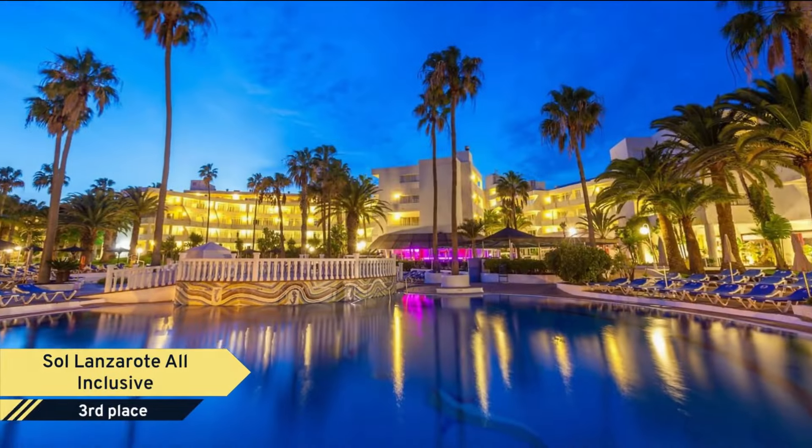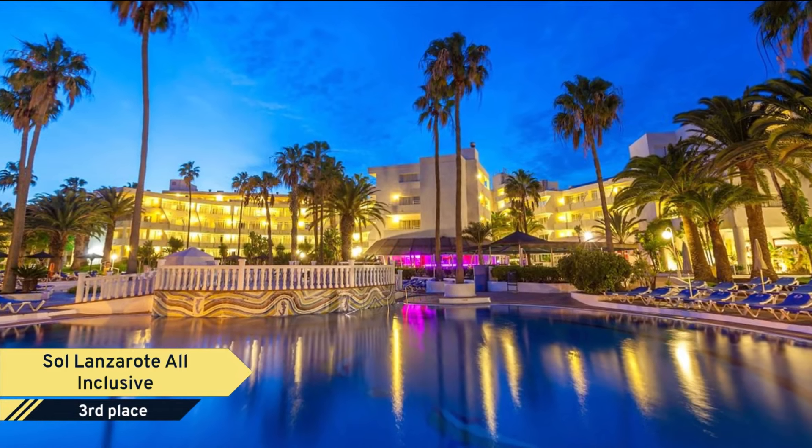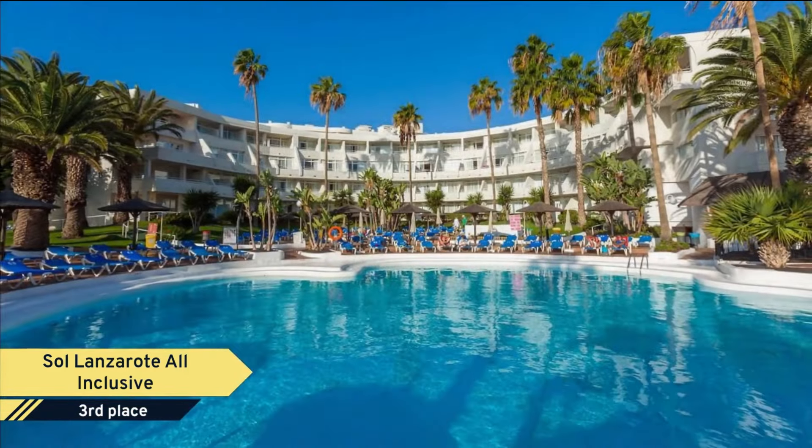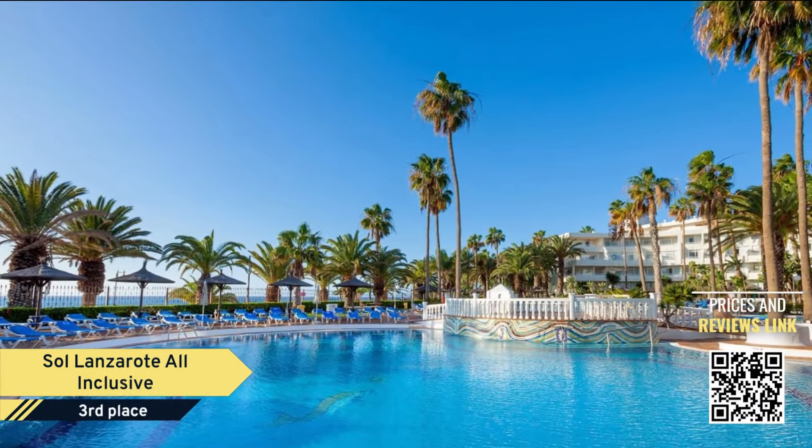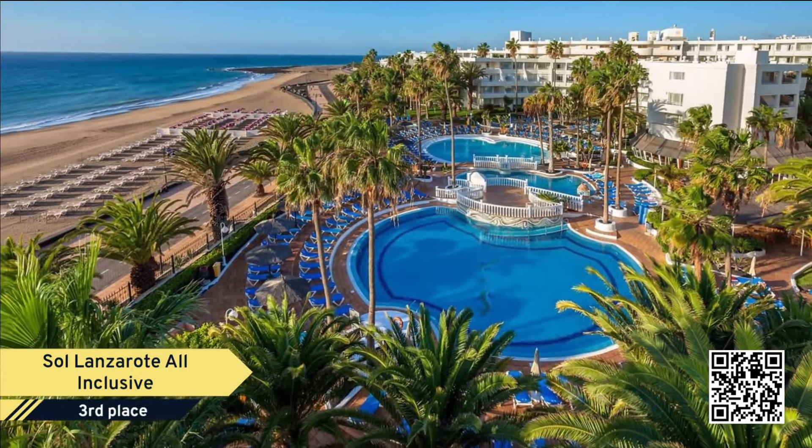Number 3. This property is two minutes' walk from the beach. Set on the oceanfront at Lanzarote's Matagorda Beach, with direct beach access, Sol Lanzarote all-inclusive has three outdoor swimming pools, gardens, and a gym.